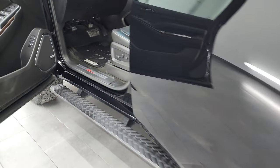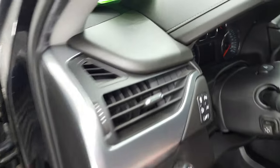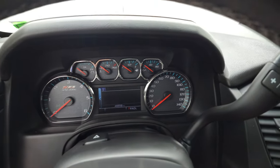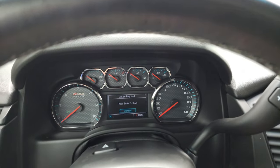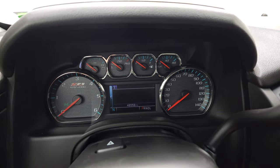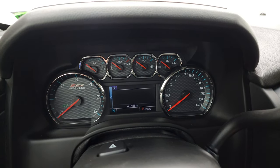We'll hop inside, check out the miles, the radio and everything that this Tahoe has to offer on the interior. You can see that this one has 48,558 miles. You do get that nice Z71 instrument cluster.